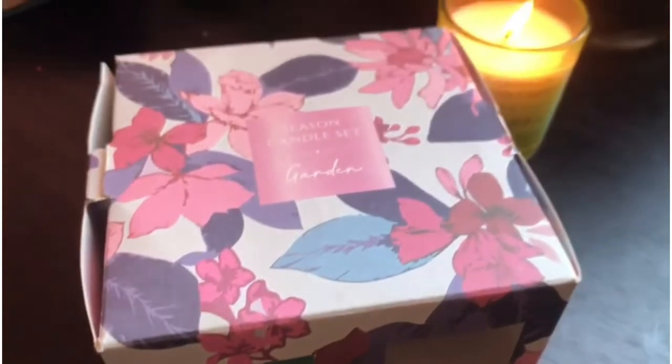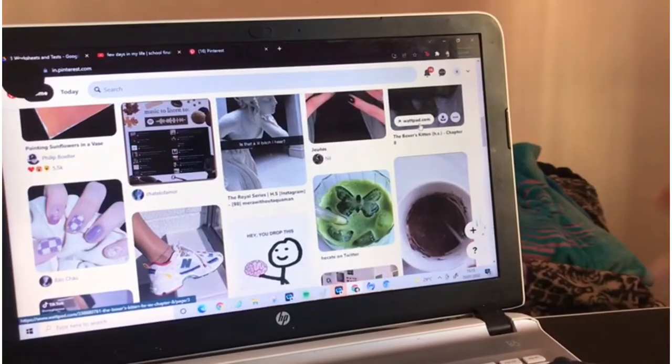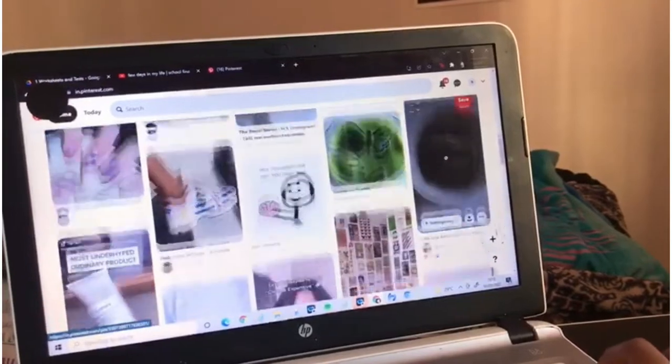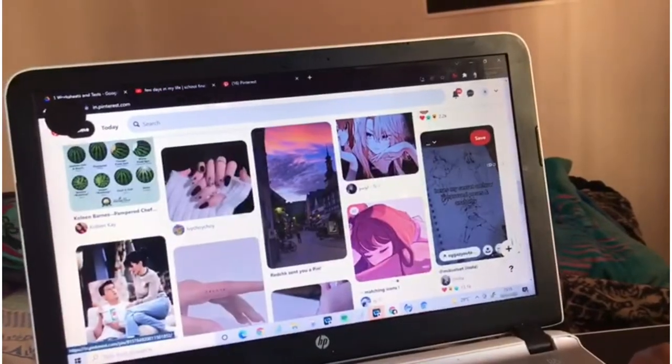After that, I just did my basic, very basic, lotion and lip balm routine. Then I decided to scroll through Pinterest for a very long while. My Pinterest feed is all over the place — it's very messy. Is yours like that too?